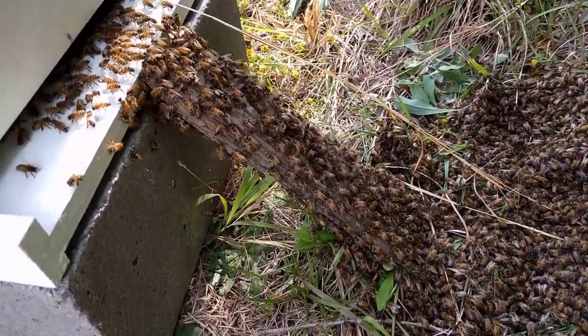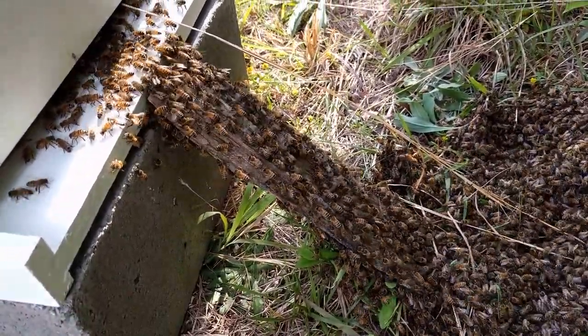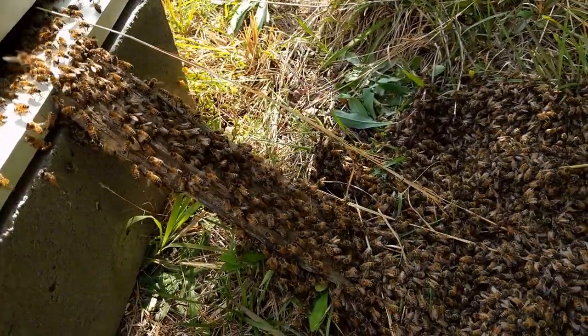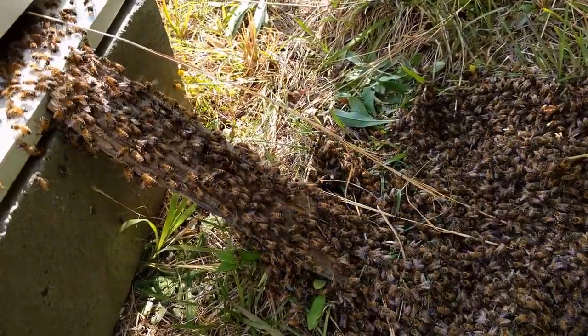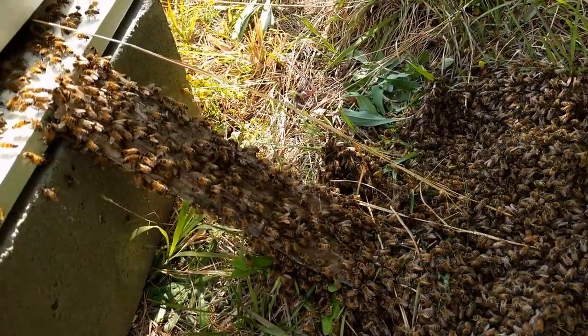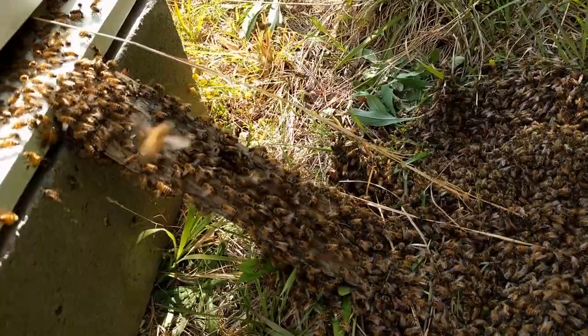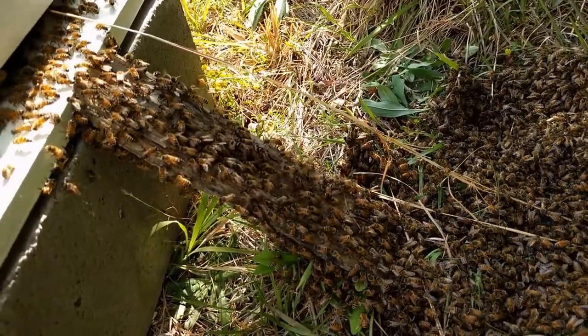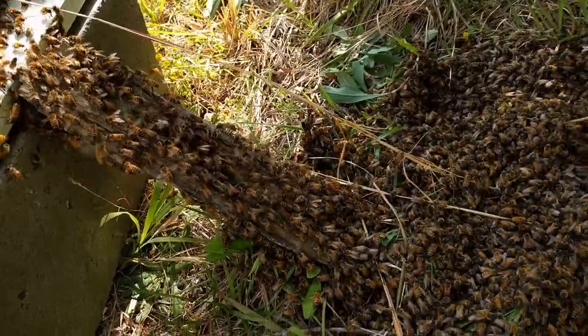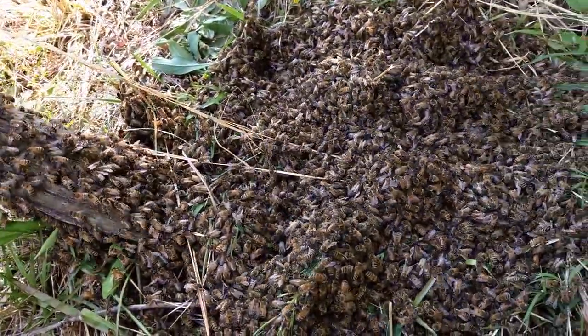We didn't think the ladder was going to work. There were just a couple that were flying in and out of the entrance there on the landing board, and then all of a sudden it was like somebody got the message and they all started moving up en masse. At first it was a trickle, but within about a minute you see the kind of movement that you see here, once they figured it out and decided this is what they wanted to do.